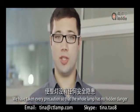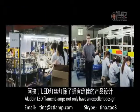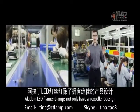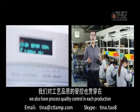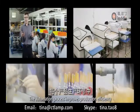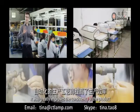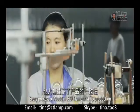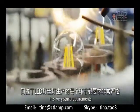We have taken every precaution so that the whole lamp has no hidden danger. All Aladdin LED filament lamps not only have an excellent design, but as a mass production factory, we also have process quality control in each production. The automation process improves production efficiency and greatly improves the consistency of the product.